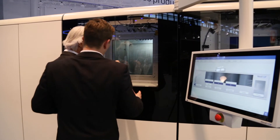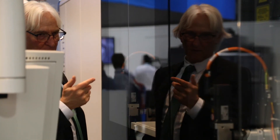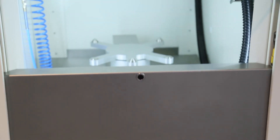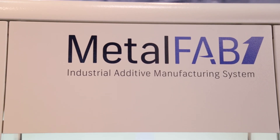Have you noticed here at Formnext the quality of the visitors — are they talking more about what they want to do with the technology rather than asking what the technology is? Yes, it is very clear that this trade fair is a professional environment where people know what they are talking about. They no longer need to see the laser melt material. They are looking at solutions for series production that really have the productivity they need to bring down the cost.